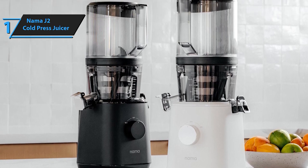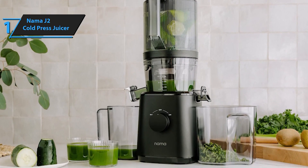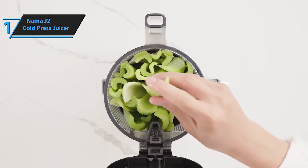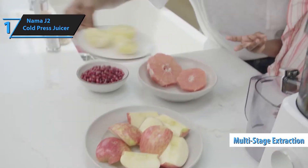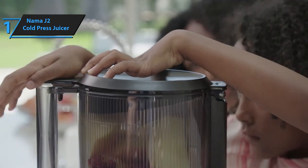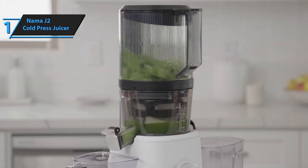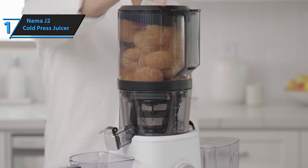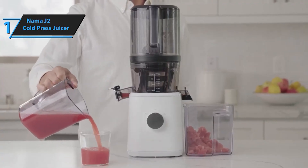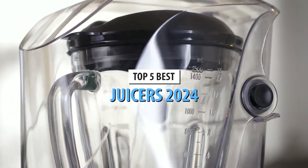Experience great flavor with every glass of juice thanks to the Nama J2. Its advanced technology ensures maximum flavor extraction from your fruits and vegetables, resulting in delicious and nutritious juices every time. Cleaning up has never been easier — the J2 is designed for effortless cleaning, with each part requiring only a light scrub with soap and water. Not only is the Nama J2 easy to use and clean, but it's also multifunctional, handling single or batch juicing with ease. Its family-friendly design and range of color options make it a perfect addition to any healthy lifestyle.